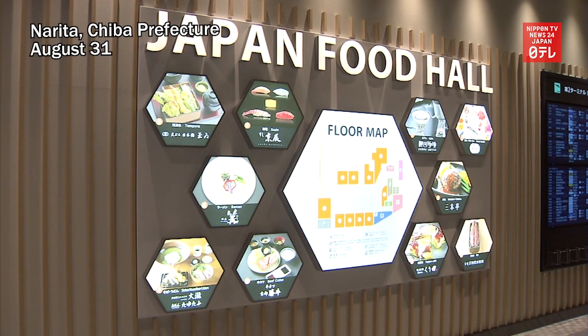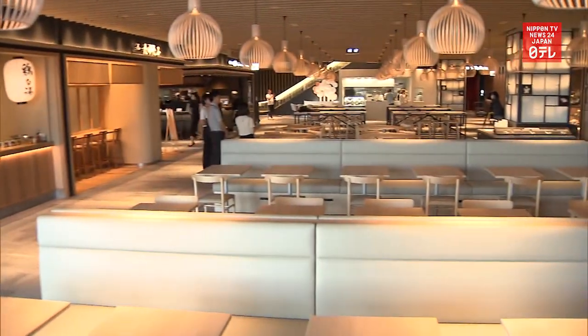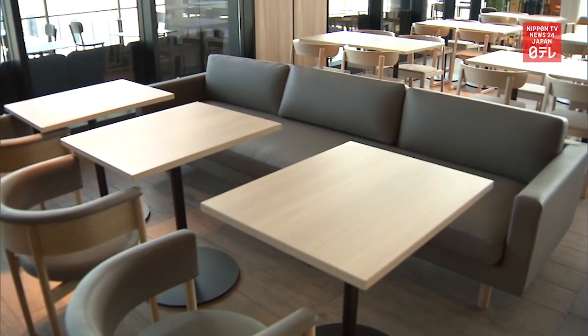A new cafeteria featuring Japanese cuisine opened at Narita International Airport on September 1st. Japan Food Hall is located in the departure area of Terminal 2 at the airport east of Tokyo.